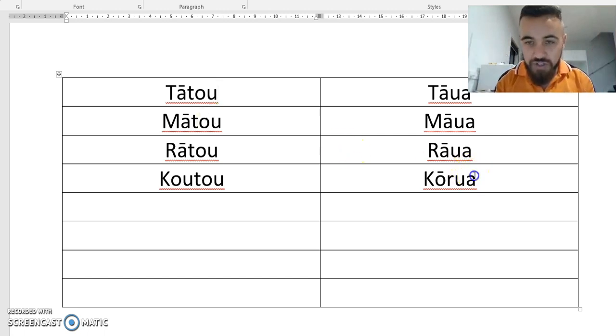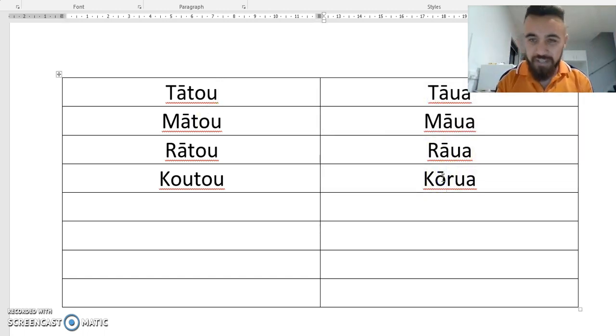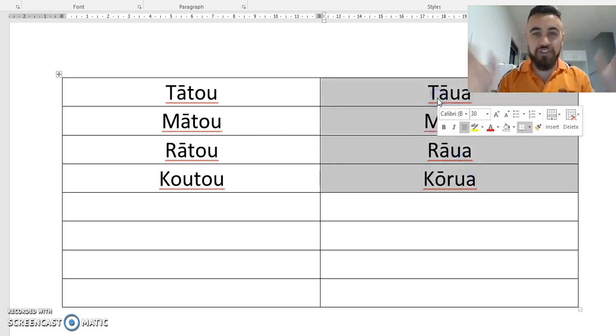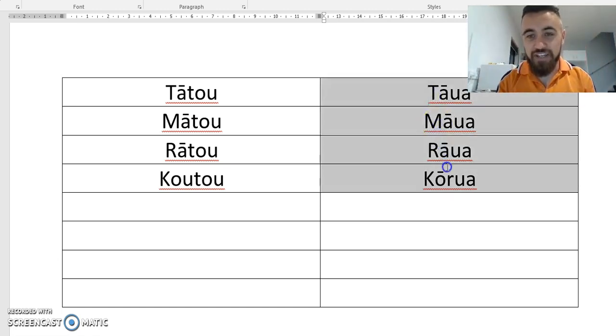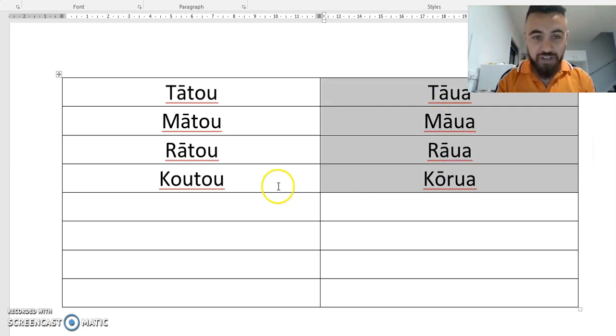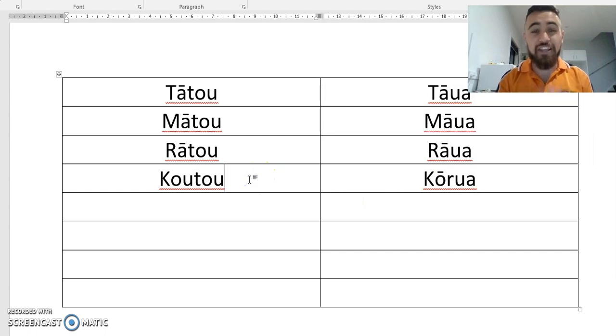The shorter words — Tawa, Mawa and Rawa — we associate with a smaller amount of people. Kutu was the exception here. But generally, the shorter word represents a smaller group, and in this case all of these words represent groups that only have two people involved. So to recap: long word equals a large group of people, three or more; small word equals a smaller group, two people.